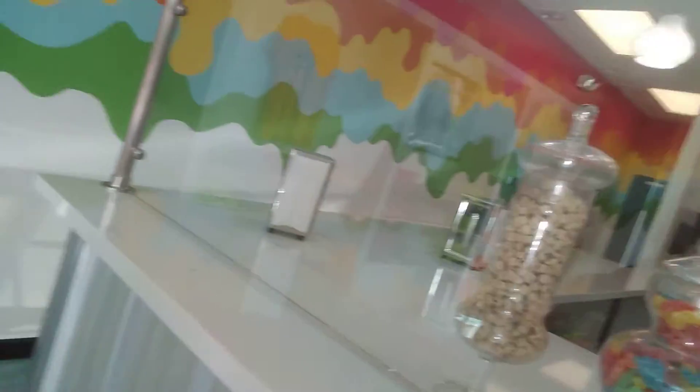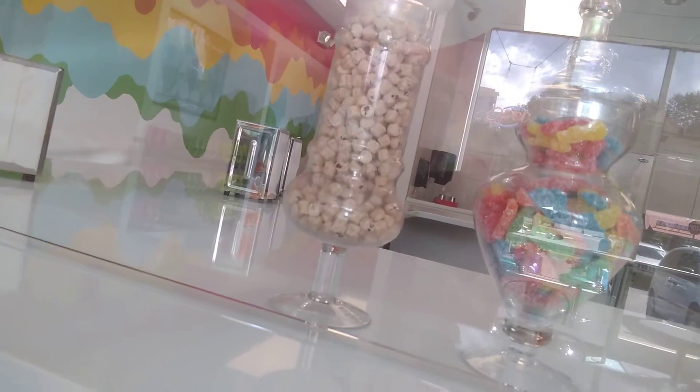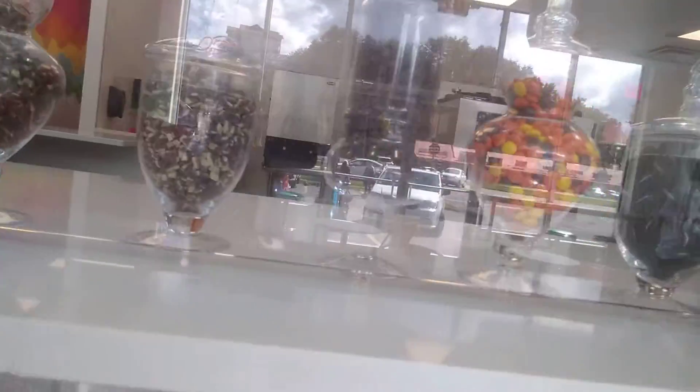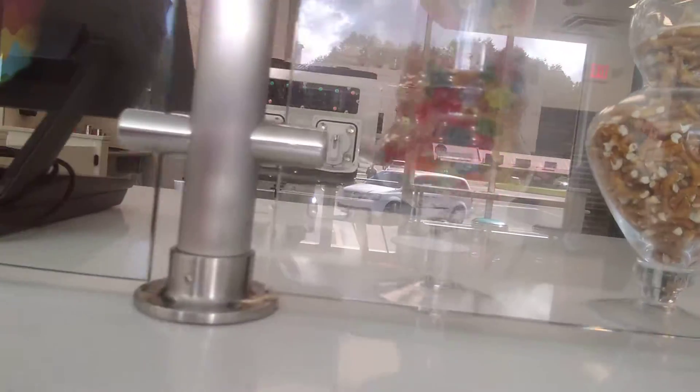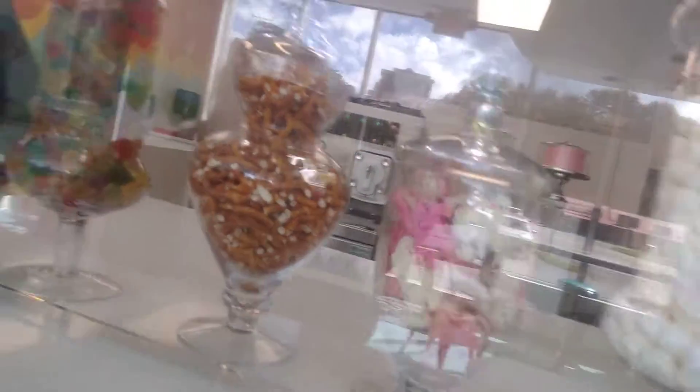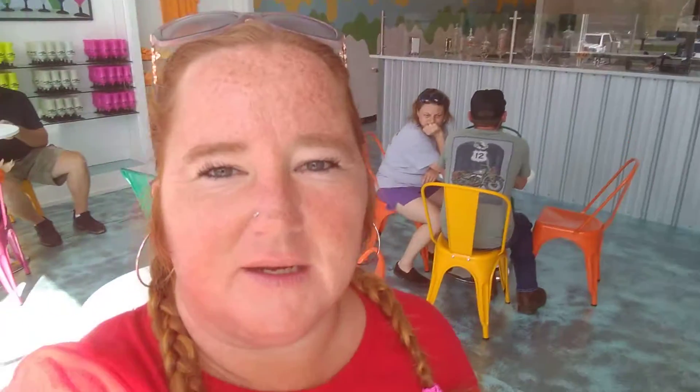So me and Sam are gonna share one because they're so big. But I just wanted to show you all their different little pieces of cookie dough. They have a little bit of everything in here. Here's their menu, but there's people in mine so I don't want to interrupt them.